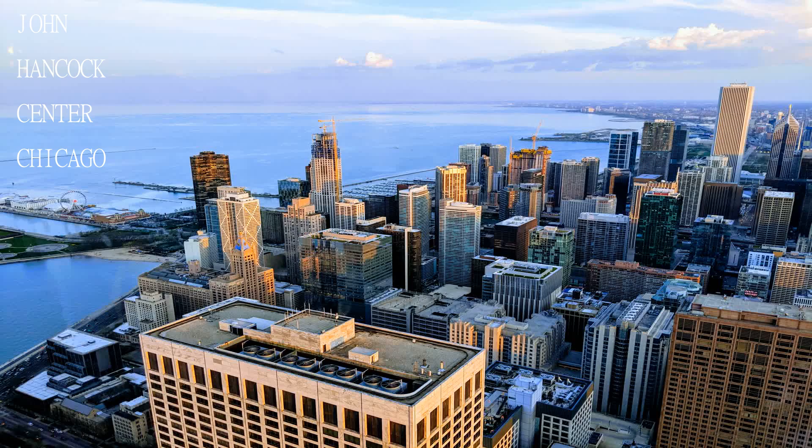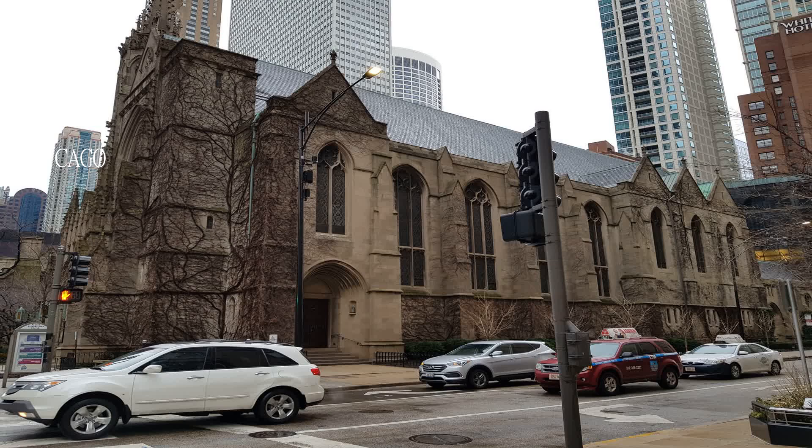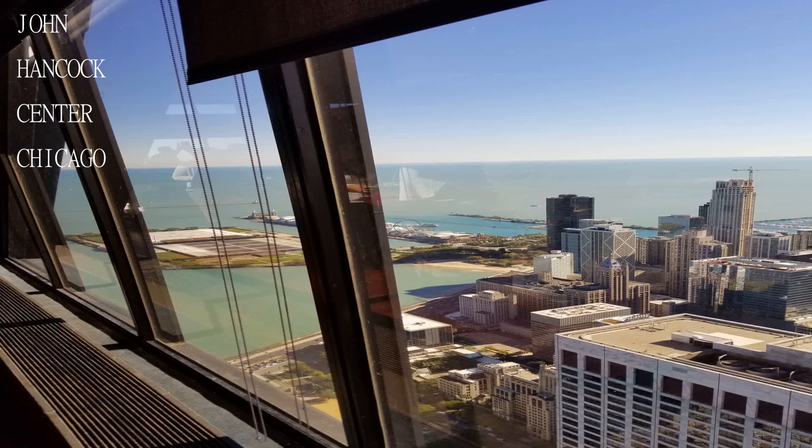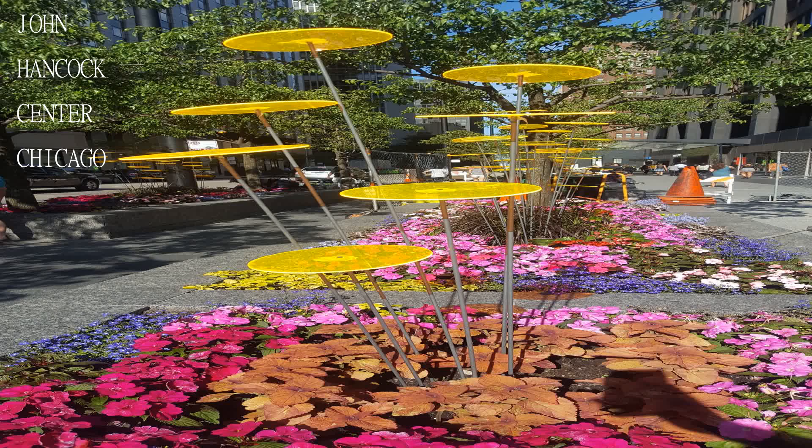Cheesecake Factory is on the bottom floor where they have the best cheesecake and the food is delicious. Visit the observatory, see the skyline, and eat at the Signature Room on the 95th floor.